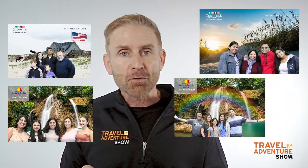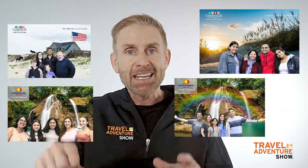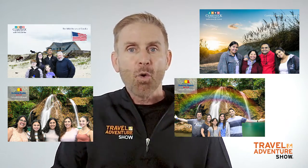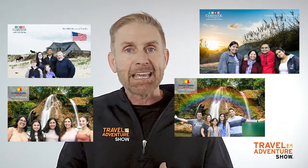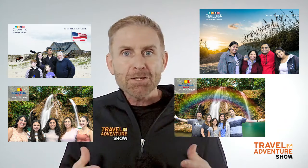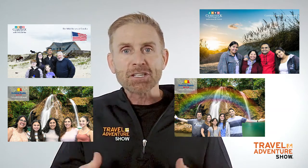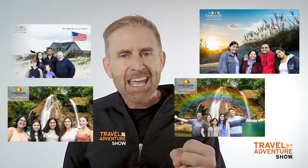We not only print one copy of the photo for the participants, but we print a copy for each person in the group if it's friends, or we ask the family how many copies they'd like. In that way, for one image, you might end up with six or seven prints, and your messaging just multiplies with something tangible that that participant takes from the show floor.